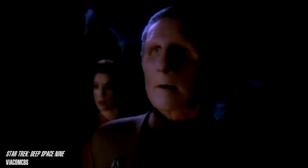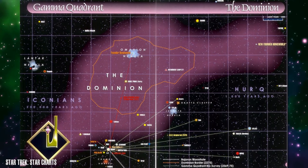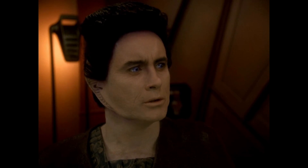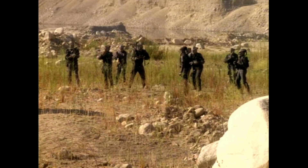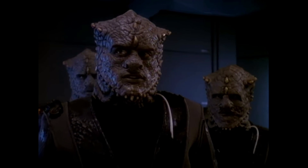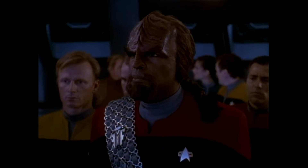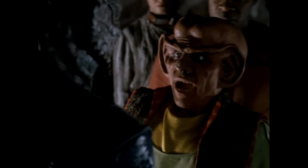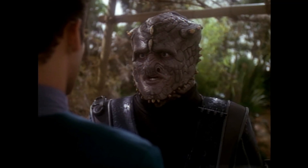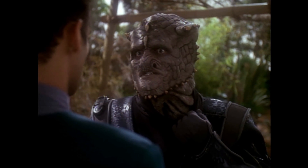Hey guys, Tyler here. In previous Star Trek videos, I've examined the biology, history, and culture of the Changelings, aka the founders of the Dominion in the Gamma Quadrant, as well as their most powerful servant race, the Vorta. In this video, I'd like to do the same for the Dominion's first line of defense, the Jem'Hadar. Today, I'd like to explore the science behind the Jem'Hadar using both real-world and in-universe concepts. Let's get started.